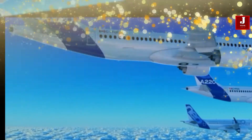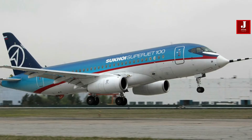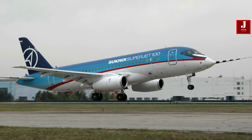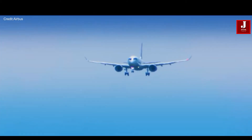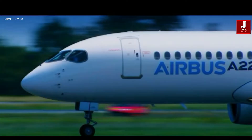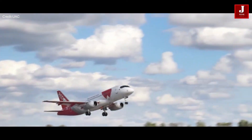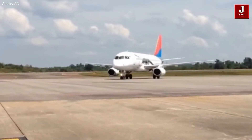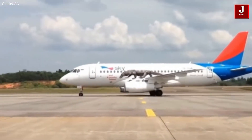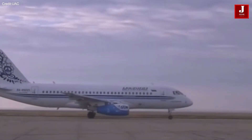Welcome back to JetLine Marvel for another thrilling aviation episode. The Sukhoi Superjet SJ100 and the Airbus A220 are two prominent aircraft models developed for regional and short-haul commercial flights, both serving comparable market niches, although manufactured by different companies with distinct features. In this comprehensive comparison, we'll explore their unique features and capabilities.